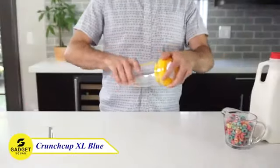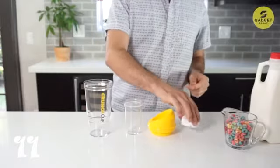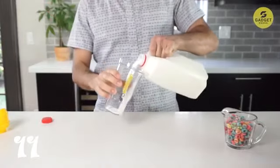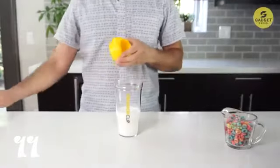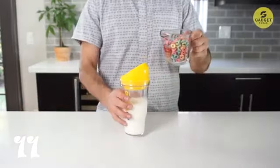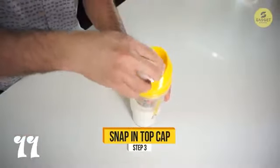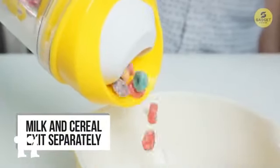Crunching into our eleventh gadget: the Crunch Cup XL Blue, a portable cereal cup that's redefining on-the-go breakfast. Assembling in a snap, this cup is comprised of two sections — one for the cereal and the other for the milk. Each section has its own hole, ensuring the cereal and milk don't meet until they hit your mouth. Crafted from durable, dishwasher-safe, BPA-free plastic, this portable cup is crack-resistant and perfect for kids, students, and adults needing a quick breakfast. It allows you to enjoy your favorite cereals with just one hand, eliminating the need for a spoon or bowl. Capable of holding about two servings of various cereals, it's a perfect on-the-go companion.